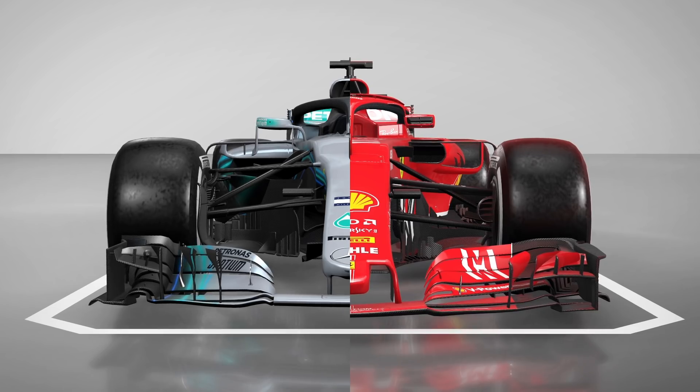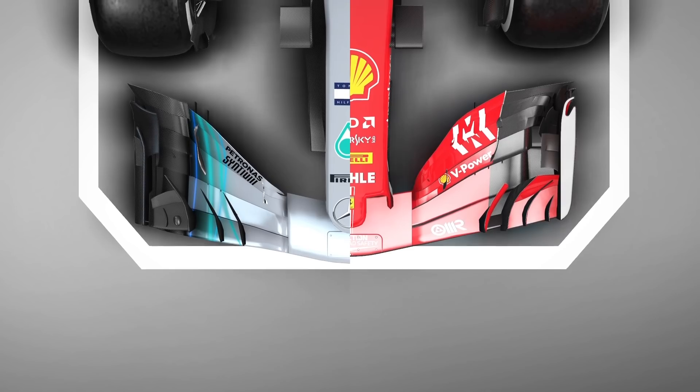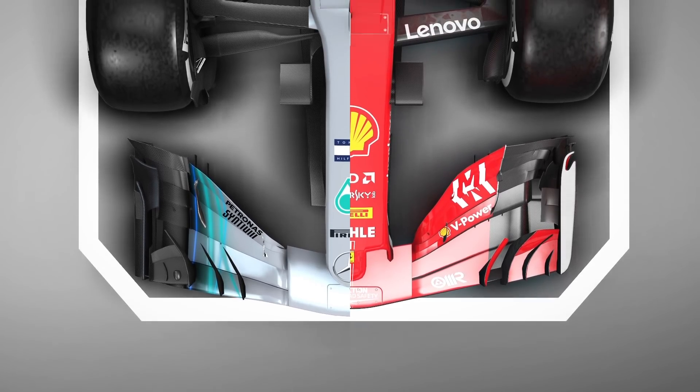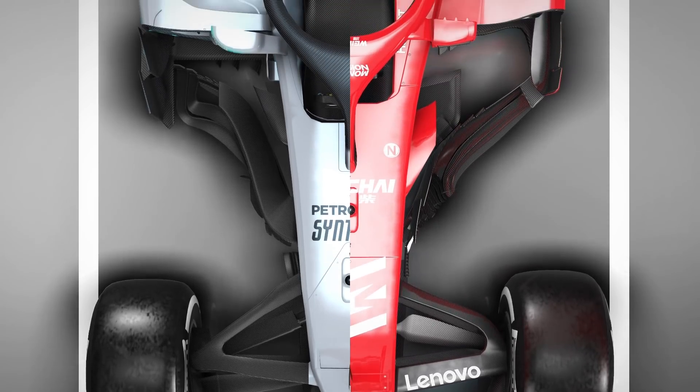For that I've got our technical editor Jake Boxall-Legg, who has been meticulously going over our 3D animations of both cars and picking out all the key similarities and particularly differences.